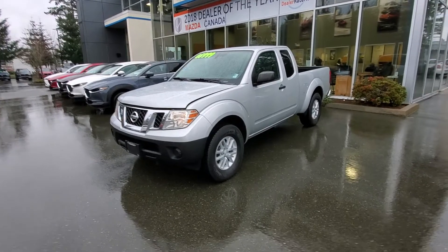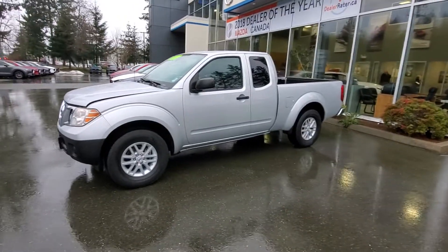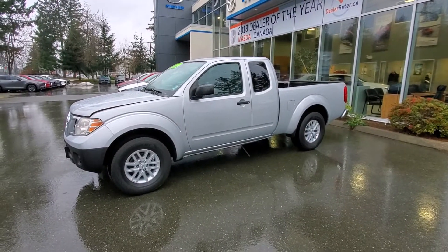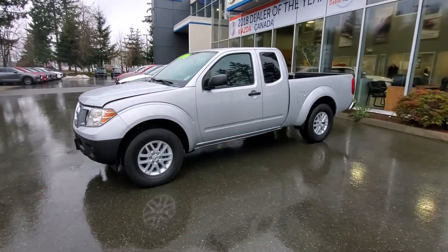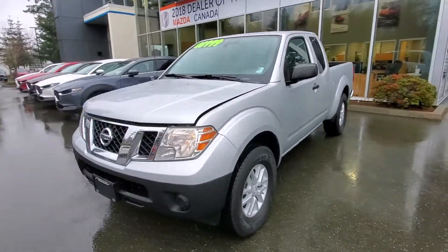2015 Nissan Frontier extended cab — highly sought after in pickup trucks. Little four-cylinder extended cab here, really nice condition. It's got a fresh oil change and service.